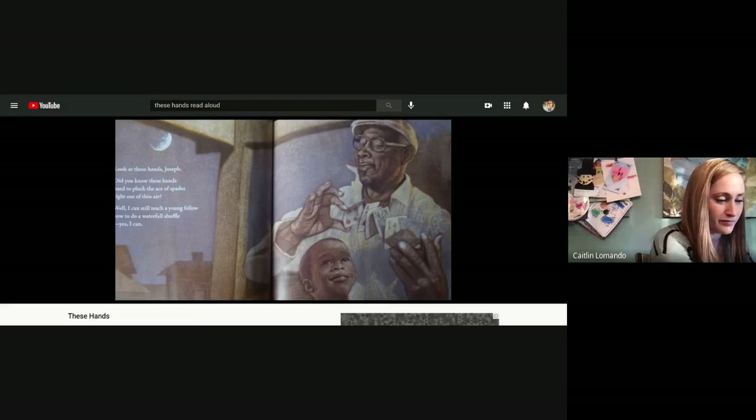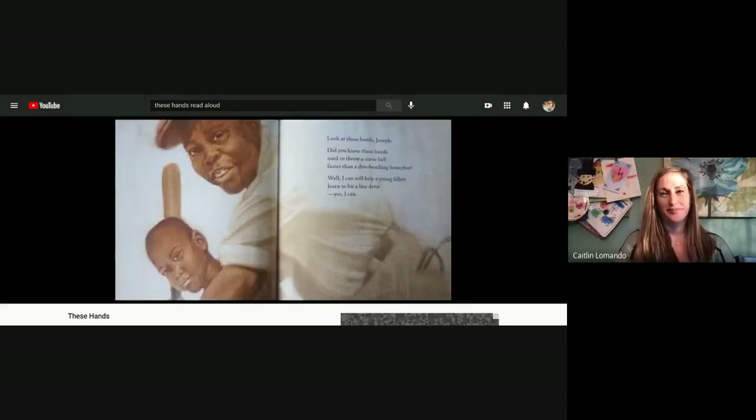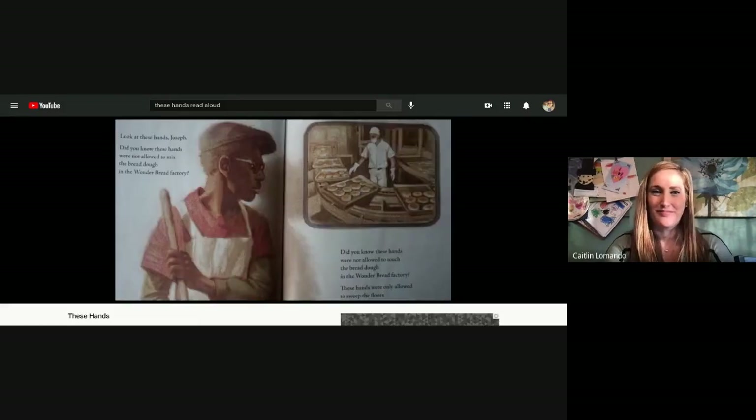Did you know these hands used to pluck the ace of spades right out of thin air? Well I can still teach a young fellow how to do a waterfall shuffle. Yes I can. Look at these hands Joseph. Did you know these hands used to throw a curveball faster than a dive bombing honeybee? Well I can still help a young fellow learn to hit a line drive. Yes I can. Look at these hands Joseph.